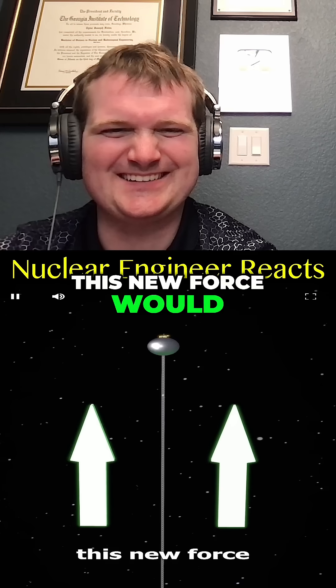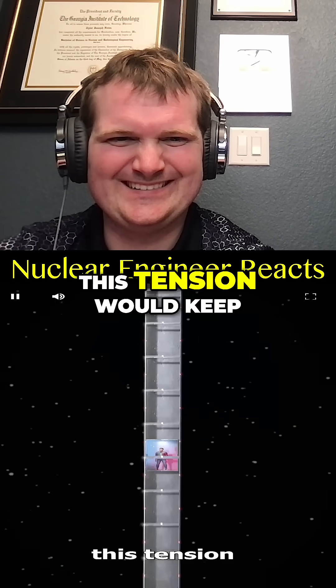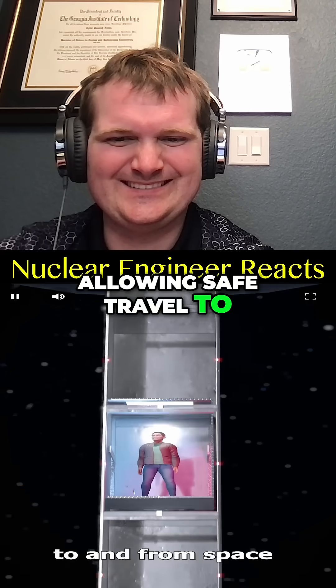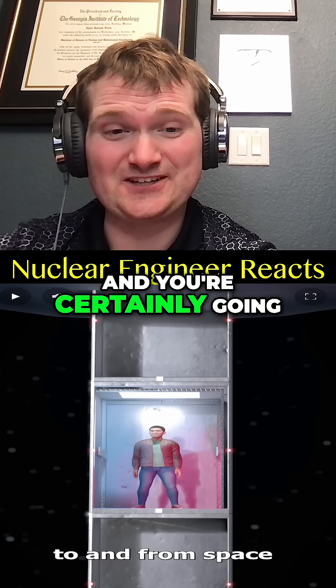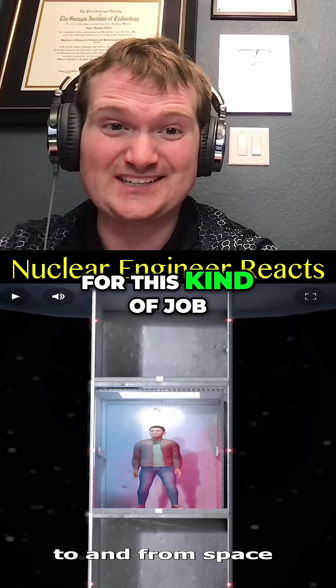By putting a large counterweight at the top, this new force would begin to pull the tower outward. In theory, this tension would keep the elevator steady, allowing safe travel to and from space. It would be cool to see a nuclear power source for something like that, though you're certainly going to need nuclear material insights and risk assessments for this kind of job.